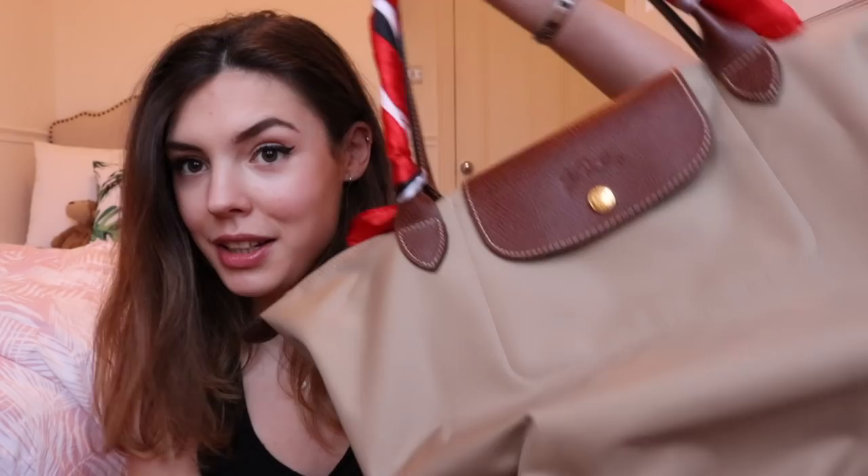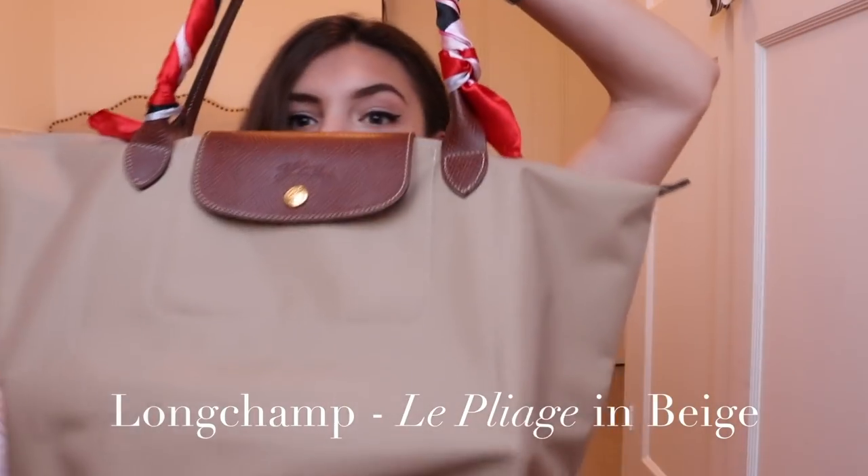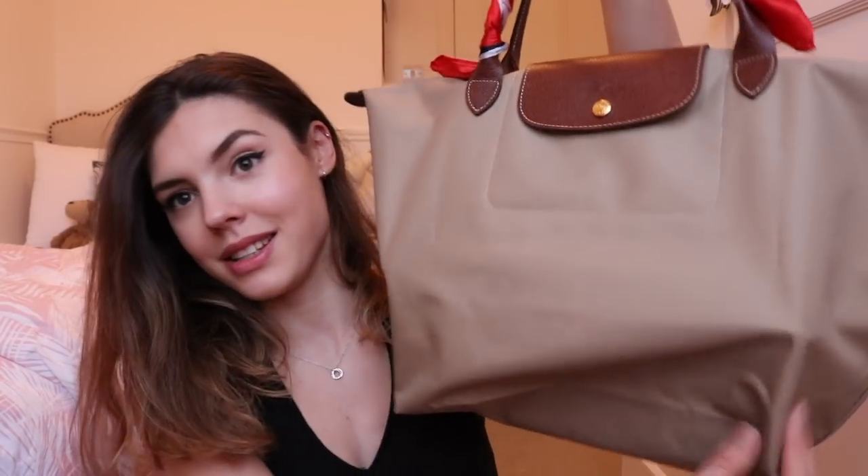I have two different bags that I use for university depending on the kind of day I'm having. First I have the Longchamp Le Pliage — I have it in beige. It featured in my 'a day in my life' video. I took the beige because it kind of goes with everything: neutrals, brights, monochrome — it does everything.